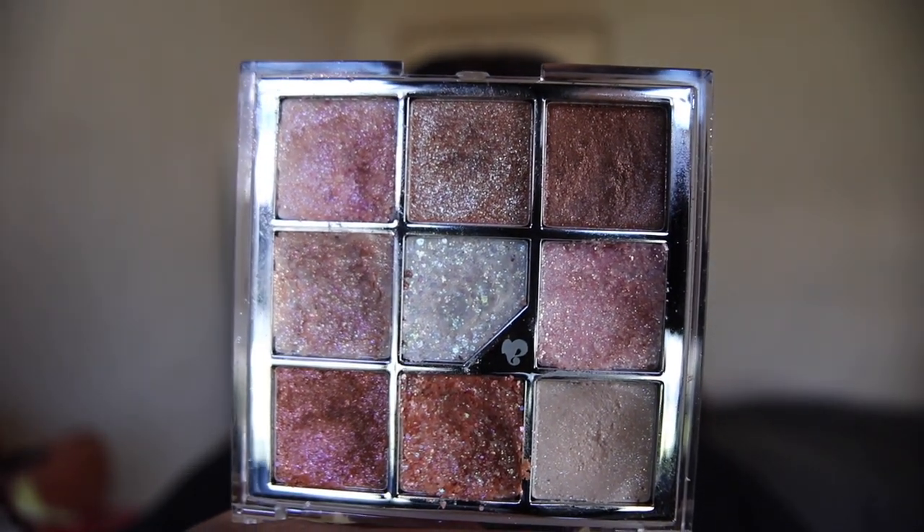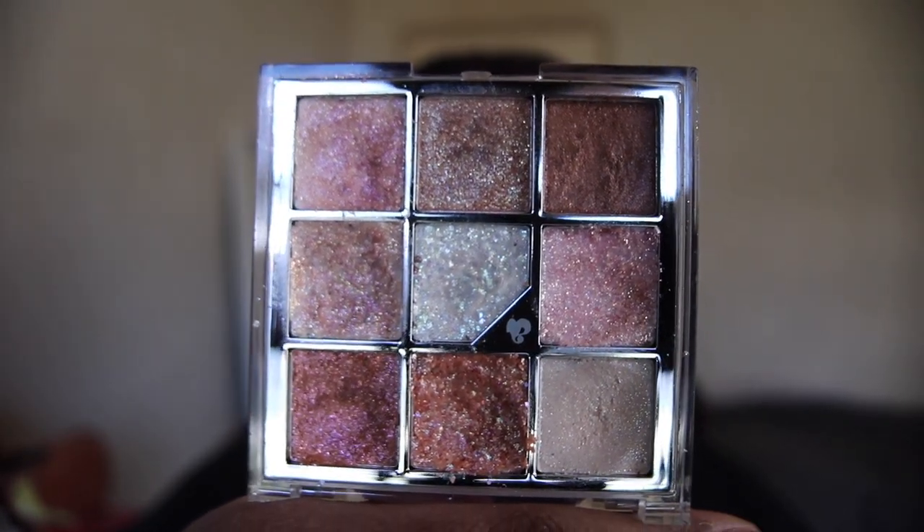Next up we have Marquee B — this is the Unleashing palette in shade number one, All That Glittered. It's a mix of shimmer and pressed glitters and it's the perfect way to finish off your eyeshadow look. I've also done an in-depth review if you guys want to check that out.